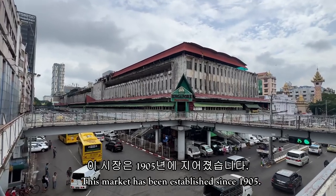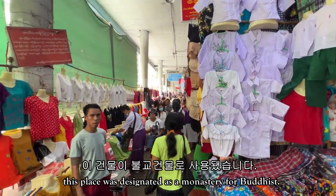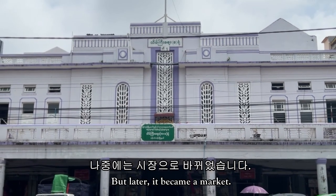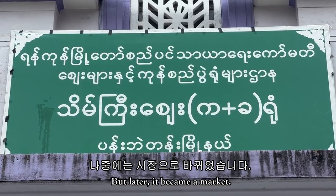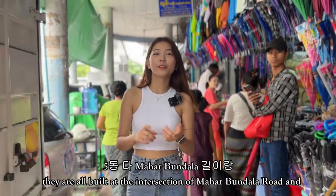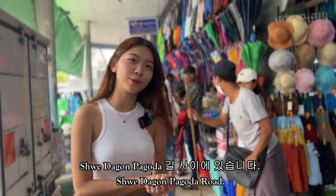This market has been established since 1905. During the colonial period, this place was designated as a place to build a monastery for Buddhists, but later it became a market. The market consists of five blocks, block A through to E, and they're all built at the intersection of Mahavandula Road and Sridagong Pagoda Road.